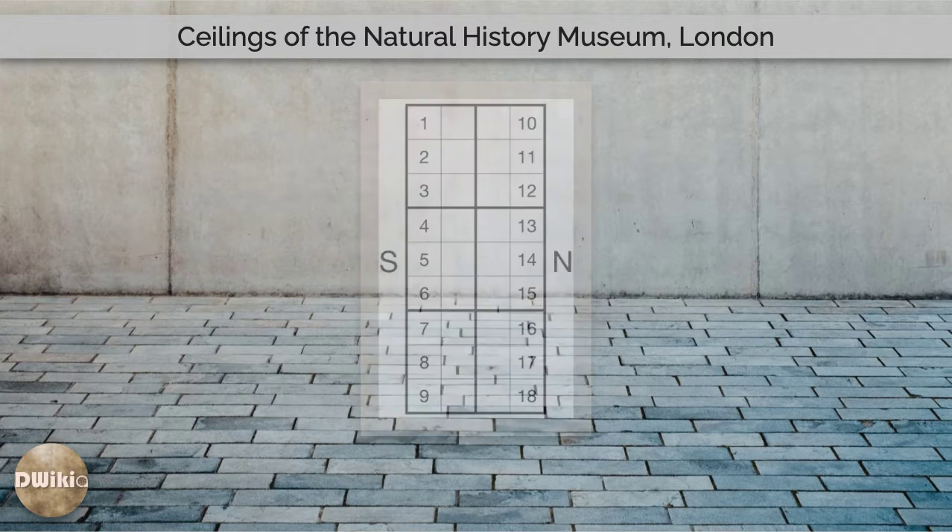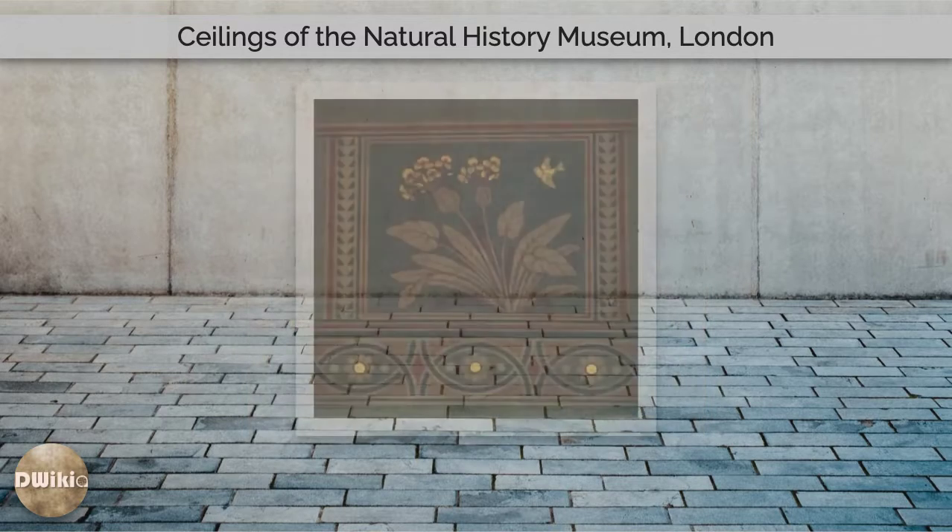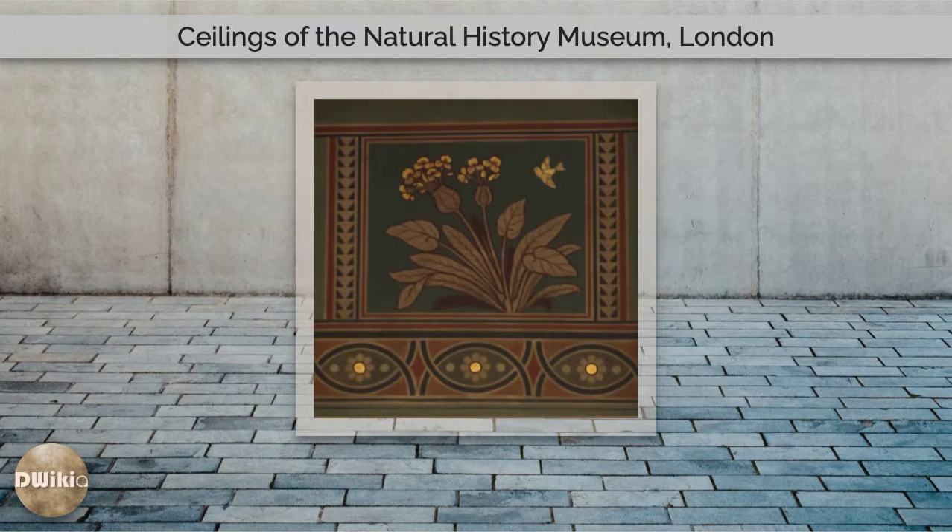The ceiling of the smaller North Hall comprises just four rows of panels. The two uppermost rows are of a simple design of heraldic symbols of the then-constituent countries of the United Kingdom. Each panel in the lower two rows depicts a different plant found in Britain or Ireland, in keeping with the room's intended purpose as a display of British natural history.